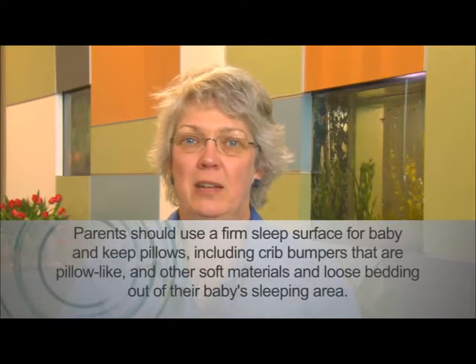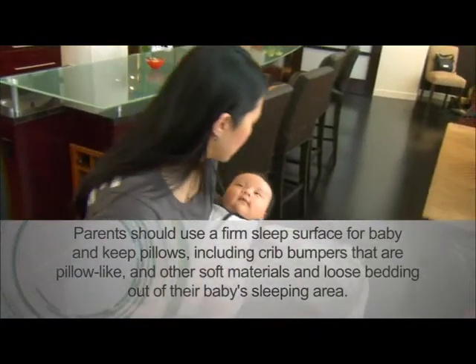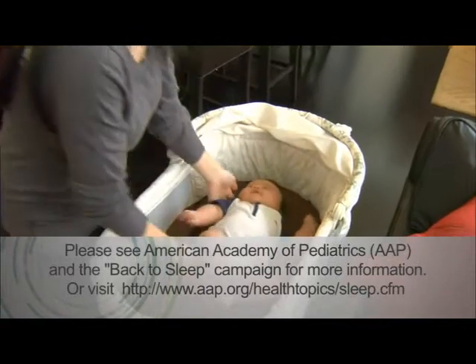SIDS stands for Sudden Infant Death Syndrome. It's the unexpected death of an infant less than a year old. It can be prevented by placing an infant on their back to sleep, either at night or at nap time.